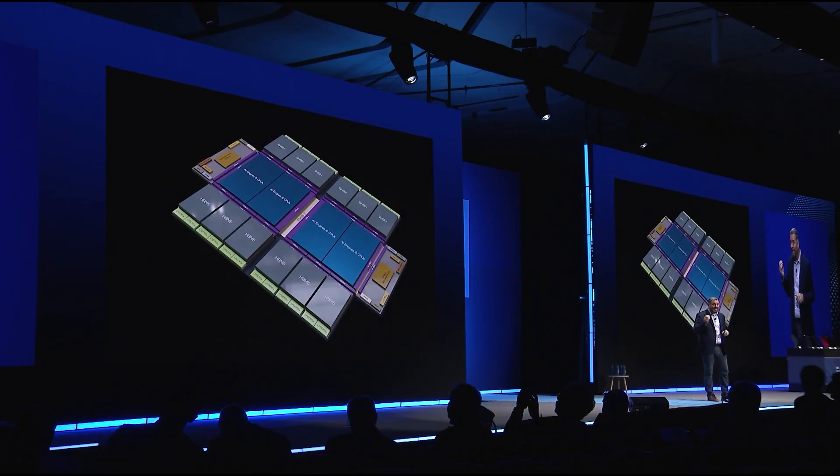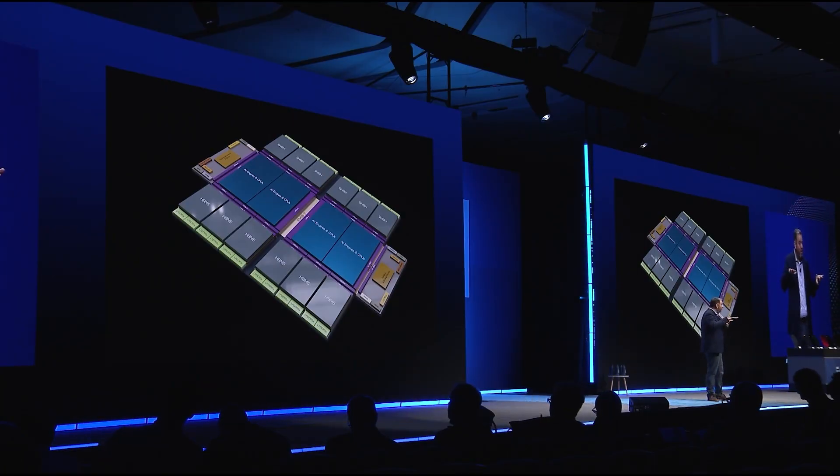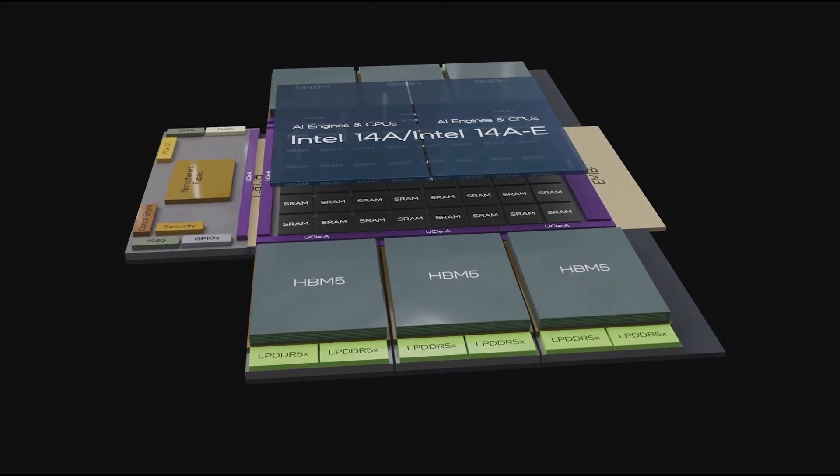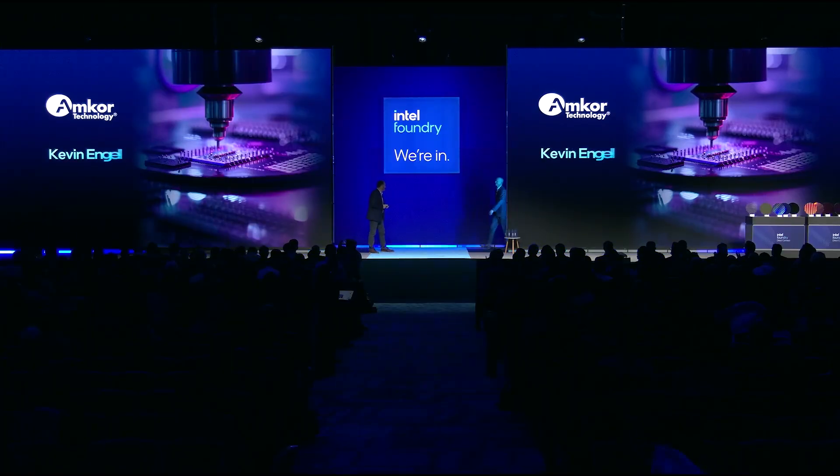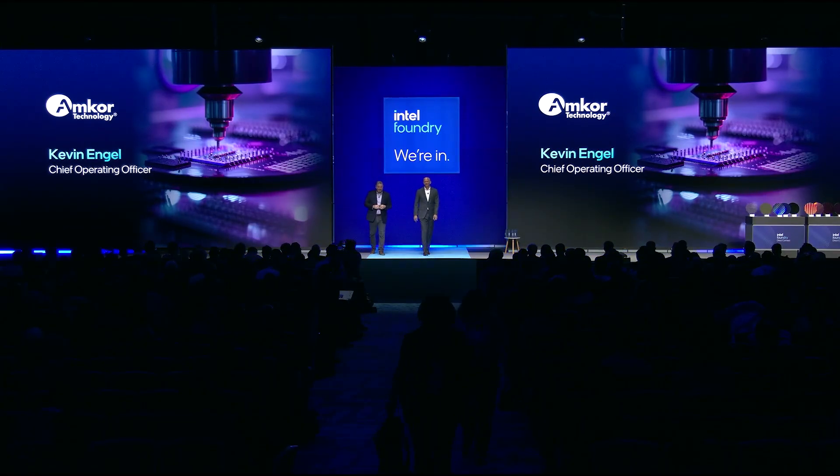Intel Foundry also announced system integration that enables customers to stack chips built on Intel 14A on top of chips built on Intel 18APT, using Foveros Direct 3D or EMIB advanced packaging technologies. A new partnership with Amcor will bring greater advanced packaging options, specifically EMIB, to Foundry customers.